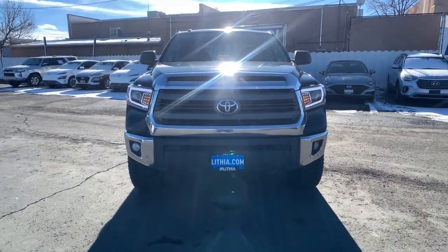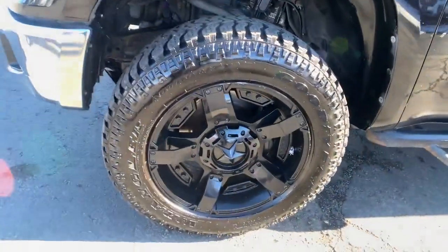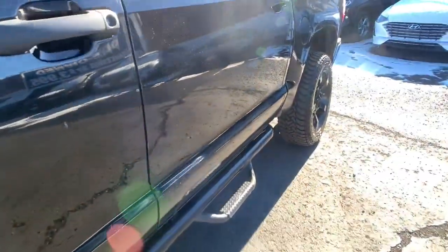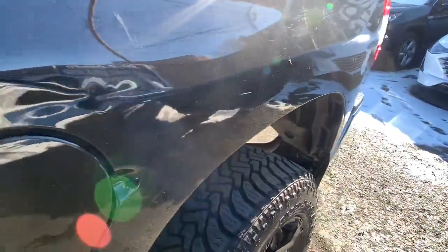Auto dimming rearview mirror, bucket seats. Feel confident about the project in this capable Tundra. Treat yourself to a test drive today — our staff will toss you the keys and give you an outstanding customer experience.